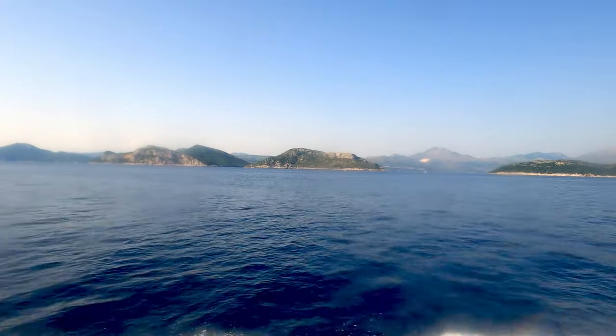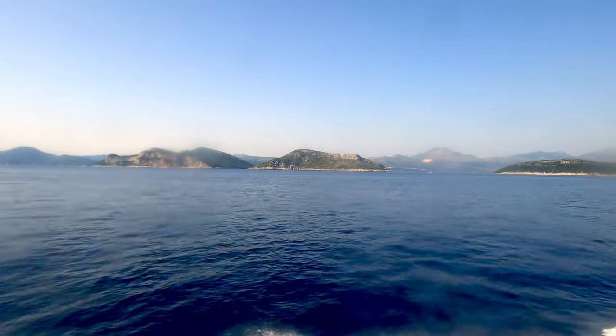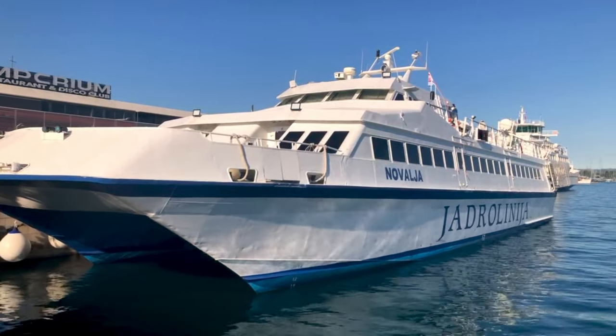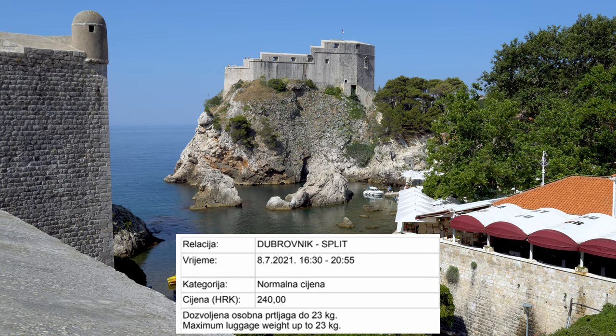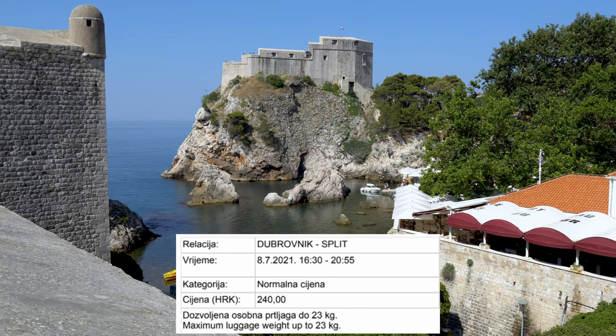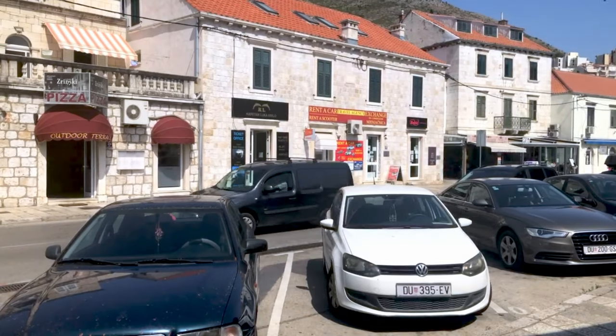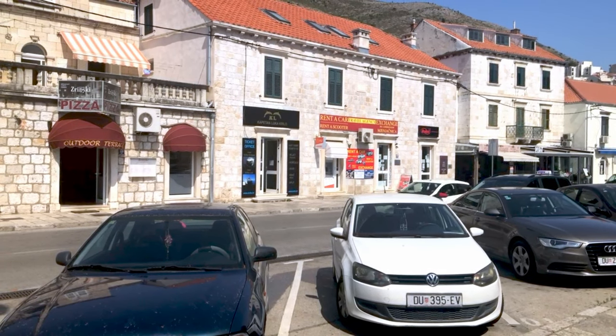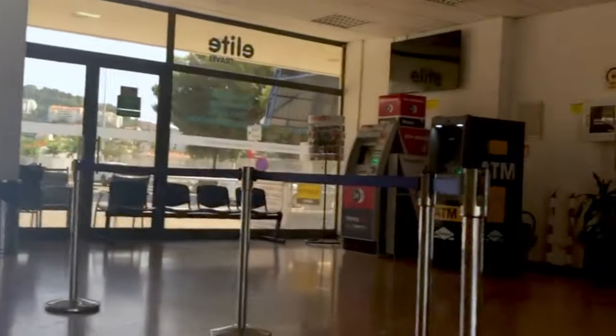In the summer, there's two different companies that operate the route: Krilo and Jadrolinija. For no particular reason, I picked Krilo this time. I bought the tickets online for 240 kunas, or $38 for the one-way trip. The modern ferry port of Dubrovnik is outside of the old town, which you'll need to take a bus to. There are several cafes around the square, and the official port facilities themselves are pretty quaint.